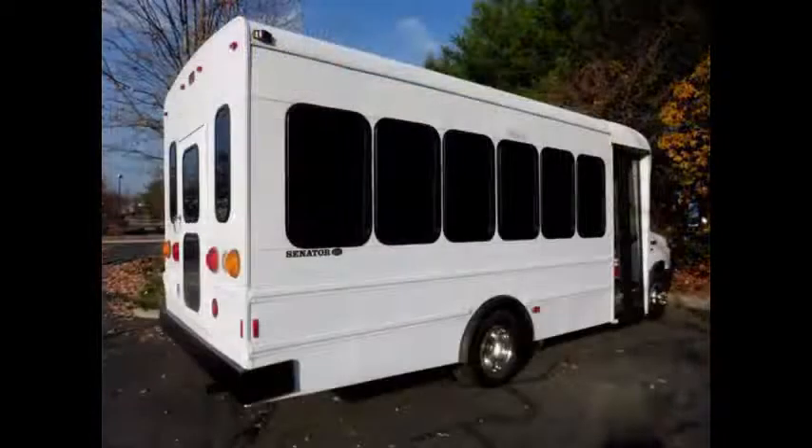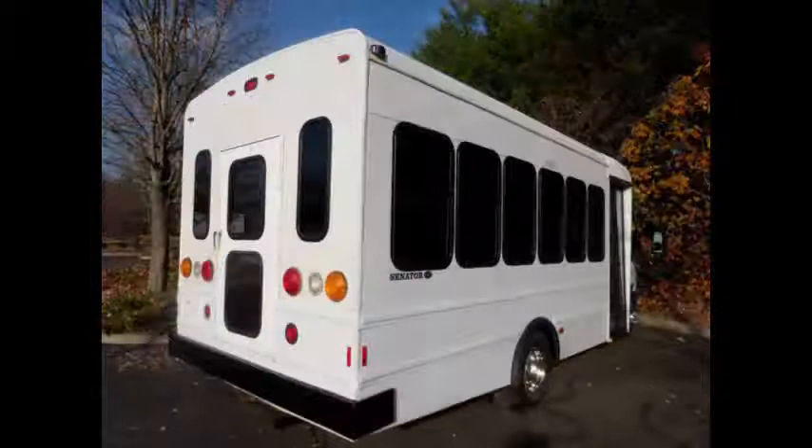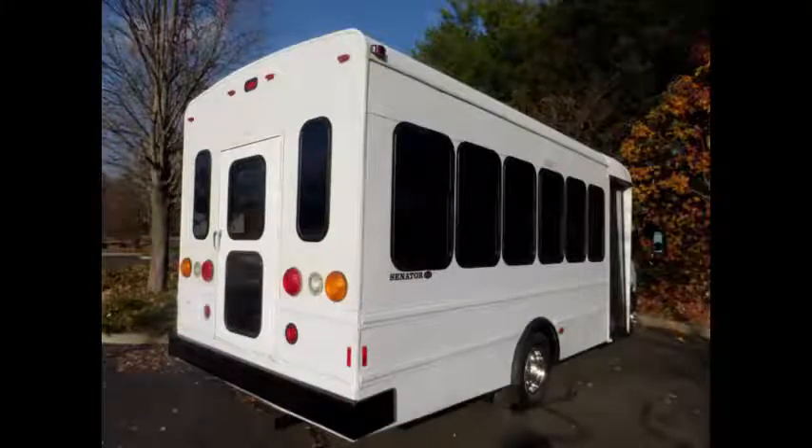The bus has been thoroughly reconditioned, serviced, checked, and road tested and is clean, fully equipped and in excellent condition. It is certified as a multifunction school and activity bus for use by school children as well as adults, and was currently inspected for use under DOT rules.